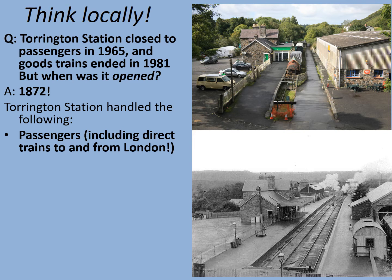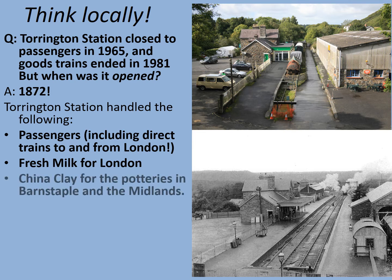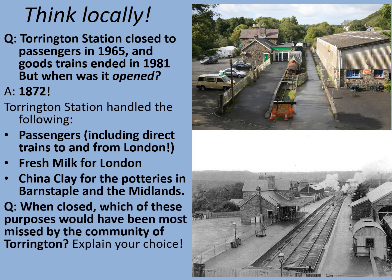Fresh milk for London: two milk trains would be loaded at Torrington and taken up to Vauxhall in London every single day, seven days a week, virtually 365 days a year. China clay for the potteries in Barnstaple and the Midlands would come from a place called Peter's Marlin just up the railway line. So which of these purposes do you think would have been most missed by the community of Torrington when it closed? General goods were also taken, and there was actually quite a strong livestock market too, with cattle and sheep being loaded, and even coal merchants. Pause the video while you make your choice.